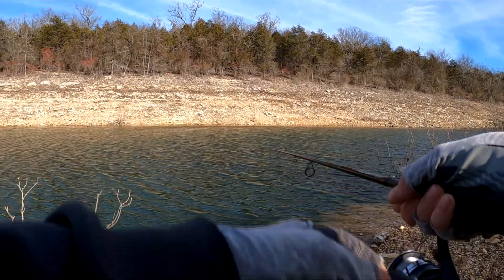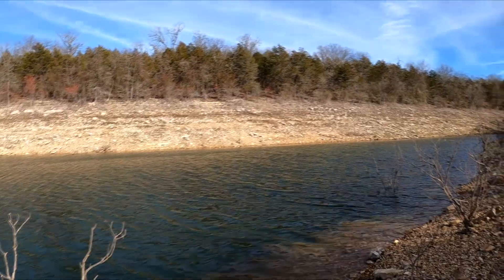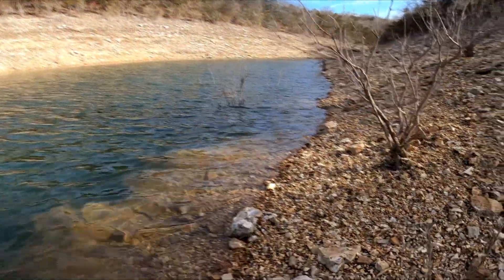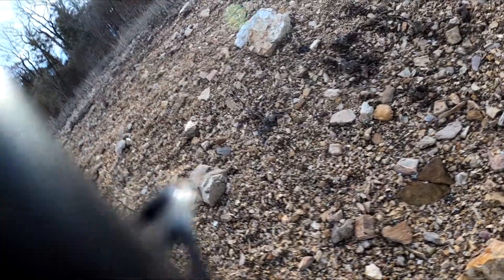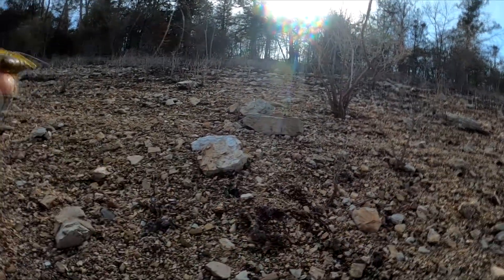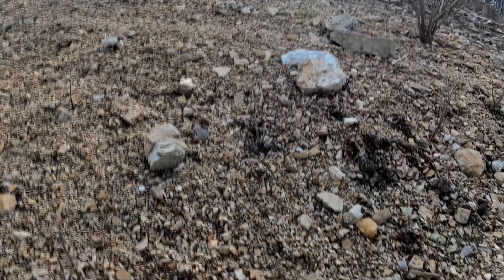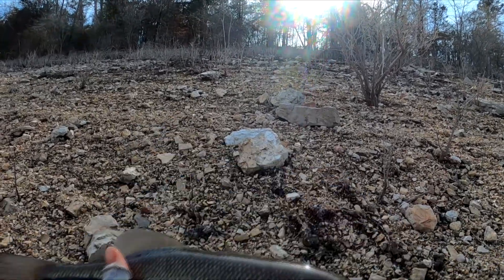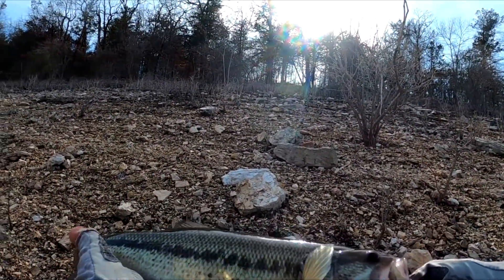That was a nice bite. I don't think you're going to measure, buddy — you're too tiny. Oh, you're feisty, my god. I'm going to call you Tiny. You're like 14 inches. Pretty fish.